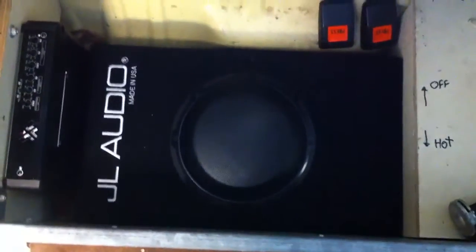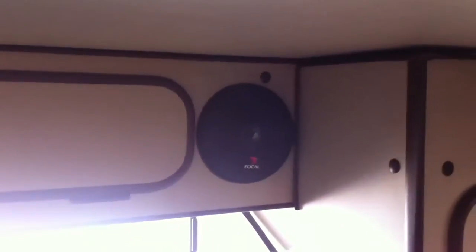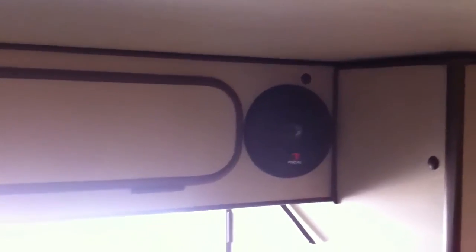In the back we did JL's little ported 8W3 subwoofer, which fit perfectly right next to the amplifier and the subwoofer enclosure under the bed area, so everything is 100% concealed and out of sight. For the rear speakers we used the new Focal grills and mounted them solid into the cabinet — also 4-inch speakers.